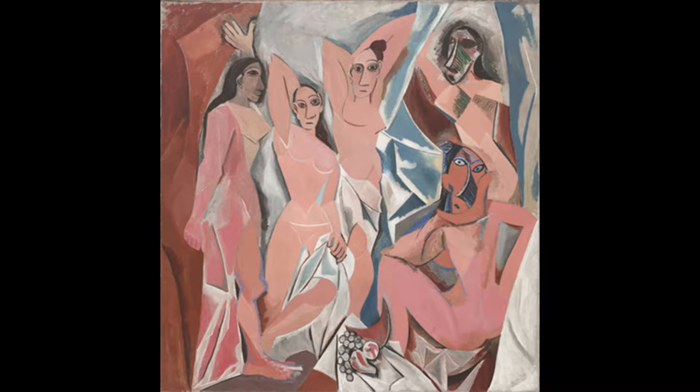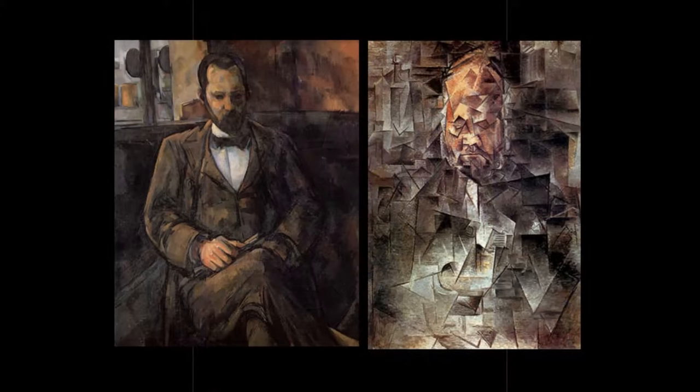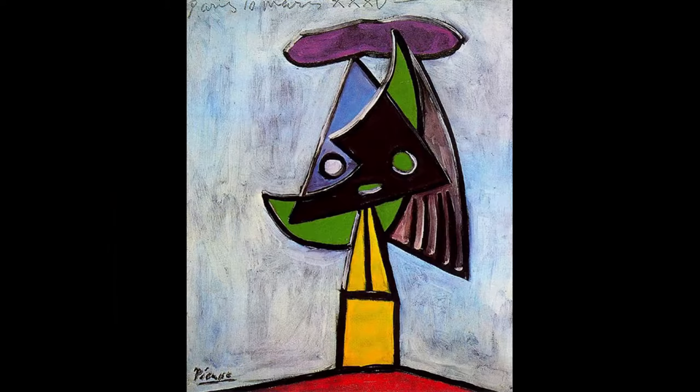Picasso began to paint portraits in the Cubist style, such as this one, Girl with the Mandolin. Here are two portraits of the same person, Ambrose Vollard. One is painted by last year's great artist, Paul Cézanne, and the other is a Cubist style portrait by Picasso. This is a picture of his wife, Olga.